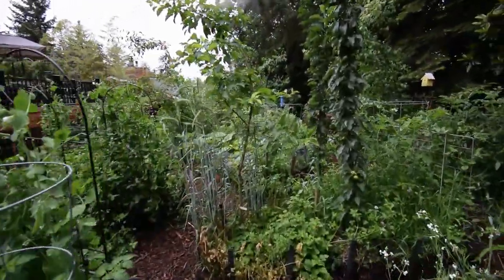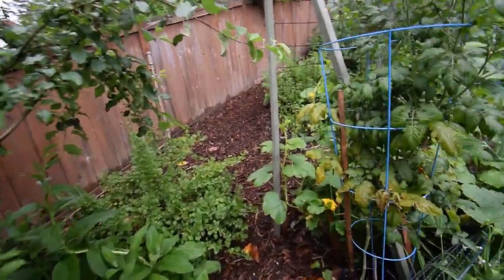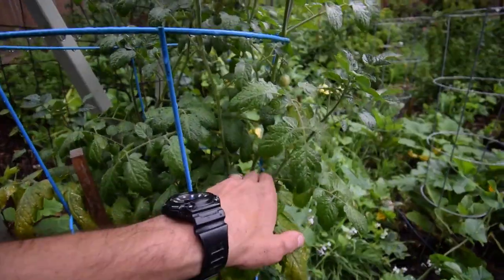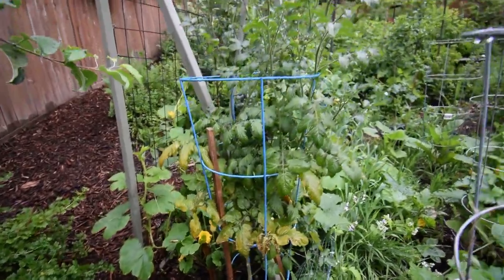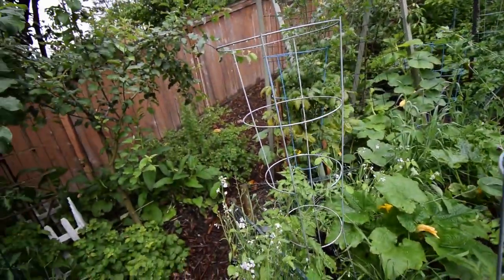Oh, I've got to show you guys the tomatoes! I don't think anybody in Oregon yet has tomatoes that are ripe, and I've got some ripening. I'm betting by next weekend those guys are going to be ready to eat. There's another one up here — look at that! It's pretty exciting. That's the one that we started indoors, so that's why it's a little bit ahead of all the rest of the tomatoes.